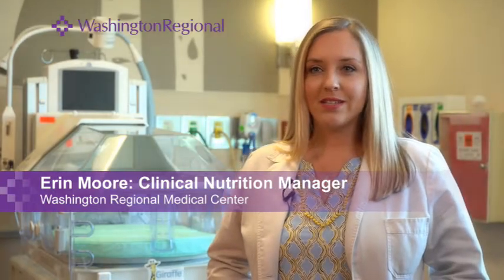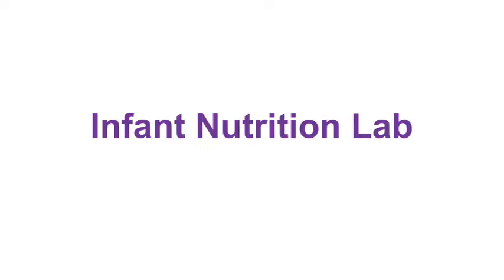I'm Erin Moore, the Clinical Nutrition Manager at Washington Regional. I oversee the dieticians in the system as well as the Infant Nutrition Lab staff. Washington Regional is the only hospital in this area with a centralized milk preparation room. The Infant Nutrition Lab services babies mostly in the Neonatal Intensive Care Unit, or the NICU.